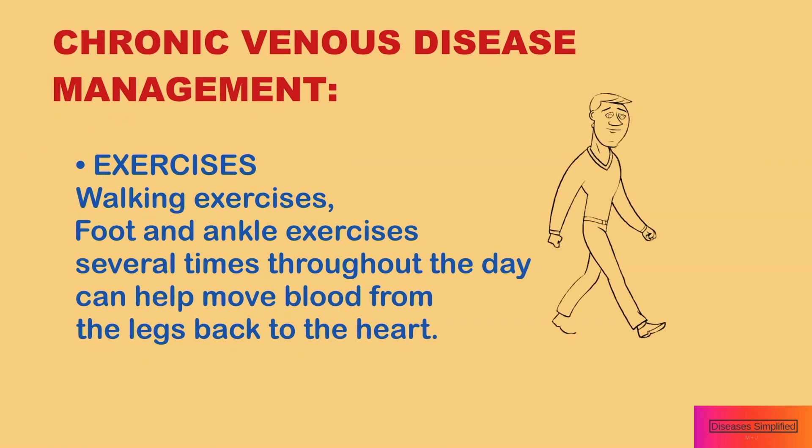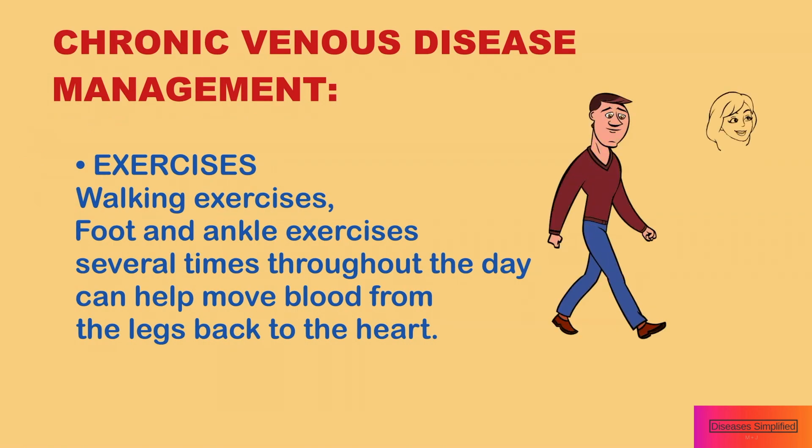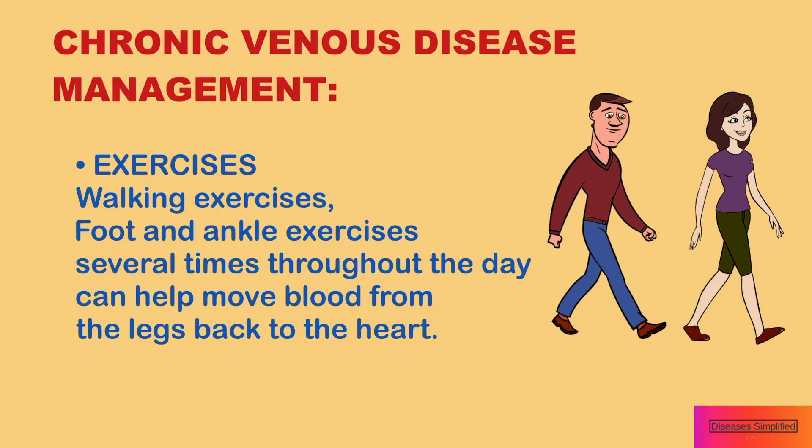Walking exercises and foot and ankle exercises several times throughout the day can help move blood from the legs back to the heart.